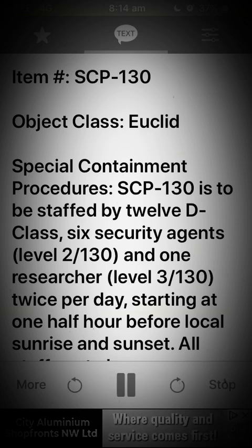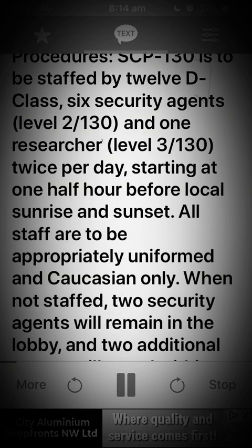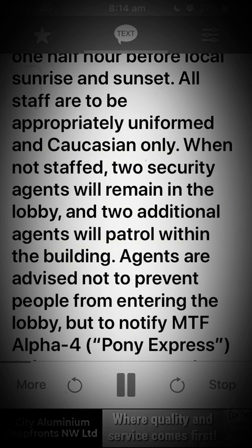Item SCP-130, object class: Euclid. Special containment procedures: SCP-130 is to be staffed by 12 D-class, six security agents level 2 stroke 130, and one researcher level 3 stroke 130, twice per day, starting at one half hour before local sunrise and sunset. All staff are to be appropriately uniformed and Caucasian only.